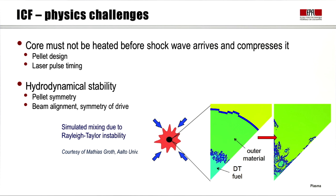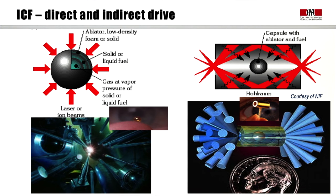Let us briefly discuss the physics challenges. First, the core must not be heated before the shockwave arrives and compresses it, which requires careful pellet design and very delicate timing of the laser pulse. Second, there is the question of hydrodynamic stability of the pellet, which imposes a very high degree of symmetry in both the pellet and the drive — in practice a very delicate question of aligning the beams. The simulation shown here indicates mixing from the DT core material and the outer material due to a Rayleigh–Taylor instability.